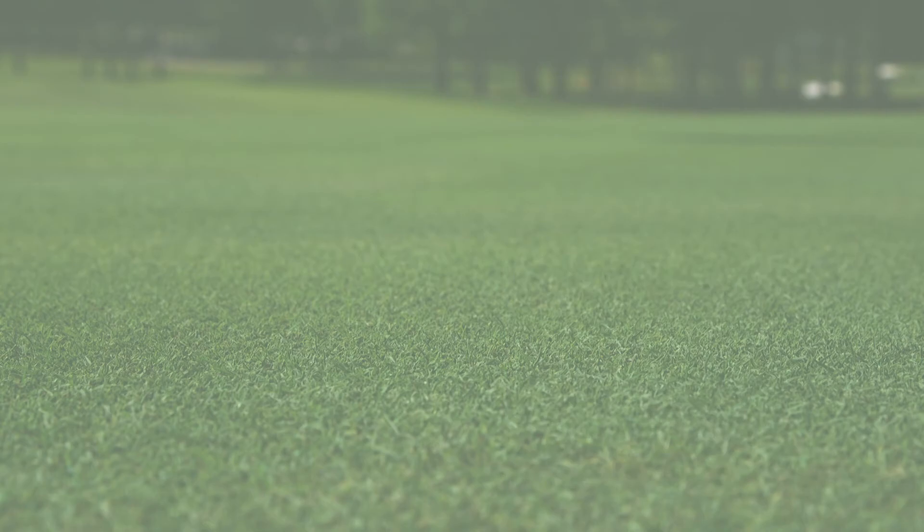If you'd like to know more information about these Emerald Isle foliar fertilizers or any of the other wide range of golf course products designed specifically with you in mind, please contact your Lebanon Turf sales representative, visit us online, or call 1-800-233-0628.